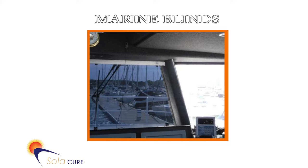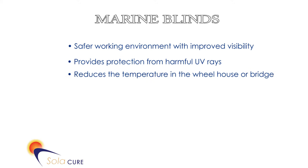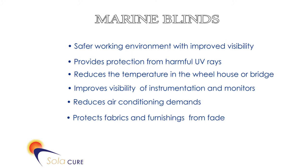Installing SolarCure anti-glare blinds at the windows creates a safer working environment with improved visibility. They provide protection from harmful UV rays, reduce the temperature in the wheelhouse or bridge, improve visibility of instrumentation and monitors, reduce air conditioning demands, and protect fabrics and furnishings from fade.